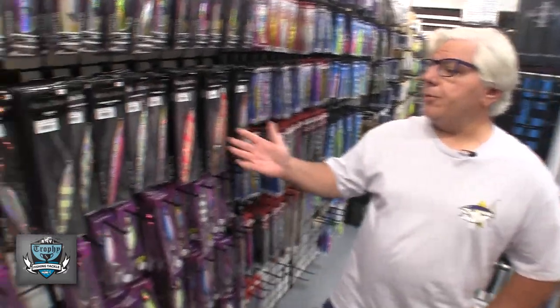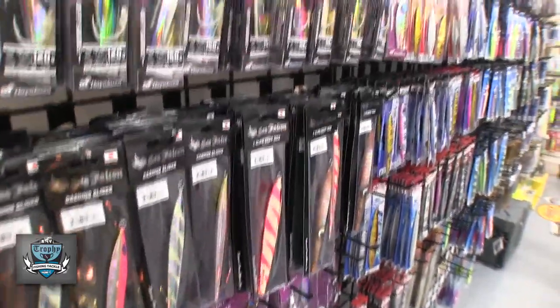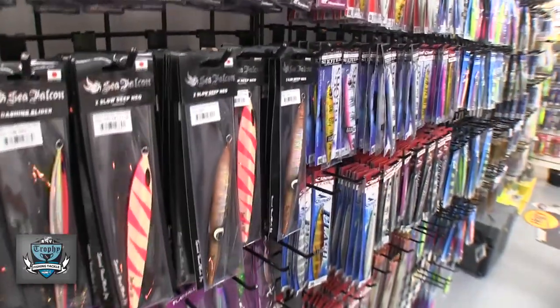First thing we did is we put some Sea Falcon jigs in. Sea Falcons are very high-end jigs made in Japan. A lot of people are using the Sea Falcons for tilefish jigging and also for tuna fish jigging.